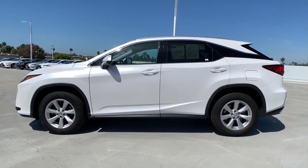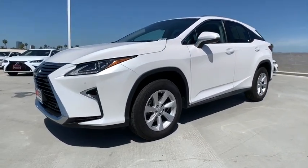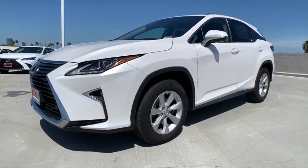Leather-wrapped steering wheel, power steering, four-wheel disc brakes, fog lights, security system, compass, electronic stability control.